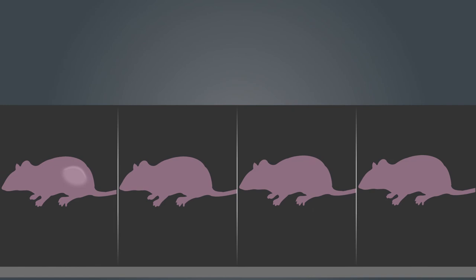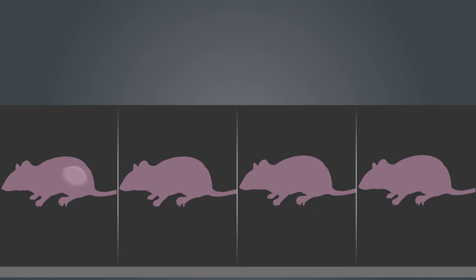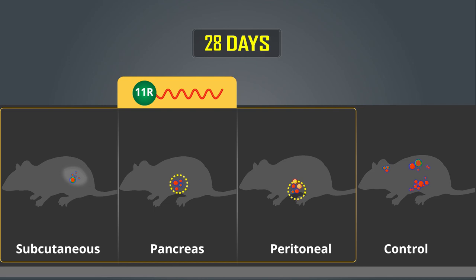Through live imaging, we found that all mice treated with 11RDB exhibited reduced tumor growth after 28 days, with no side effects to any major vital organs.